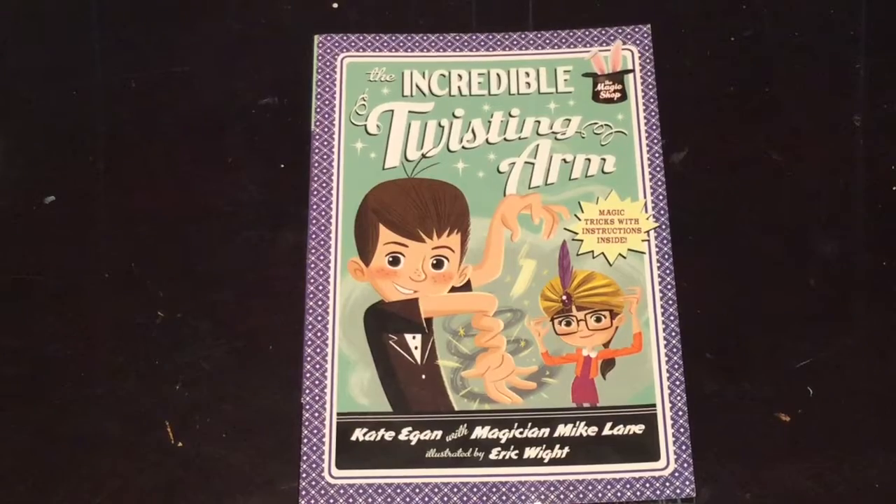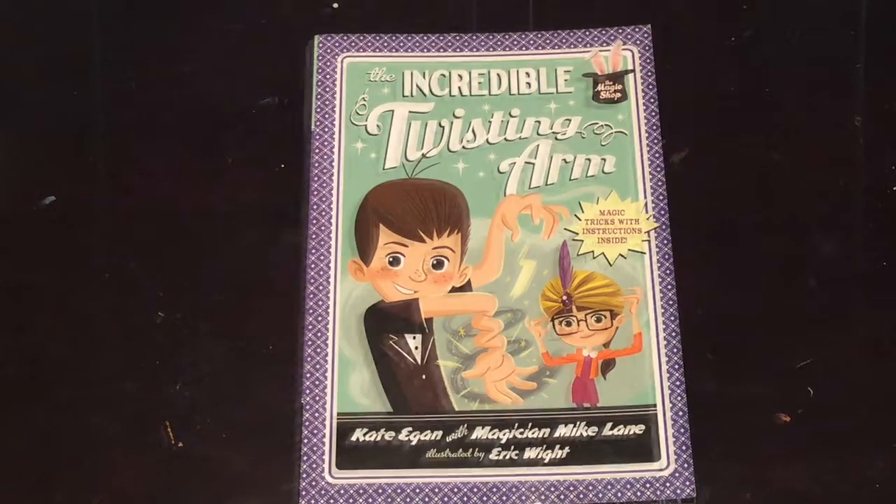The Incredible Twisting Arm picks up where The Vanishing Coin left off. Mike still struggles in school, his reputation still precedes him, but he's found an ally in his teacher. She sees how much magic means to Mike and how he's able to translate that into his schoolwork, so she definitely rallies for Mike as often as she can.